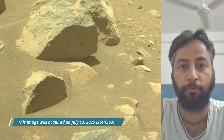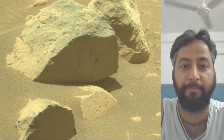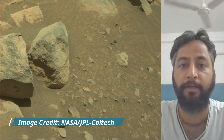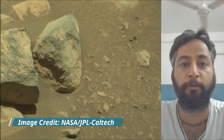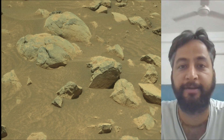Hello friends. Mars Perseverance Sol 1563, left navigation camera, nav cam, Mastcam, Mastcam and hazard avoidance camera, Hazcam. NASA's Mars Perseverance rover acquired most of these images using its Mastcam, Hazcam and nav cam.